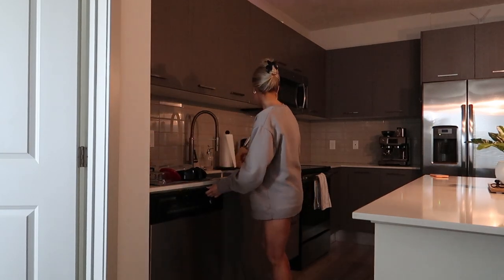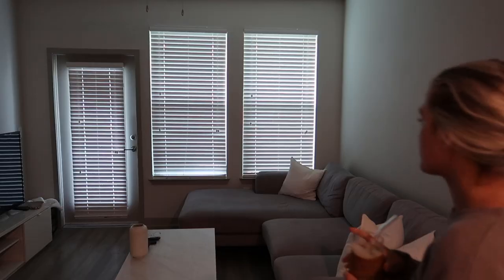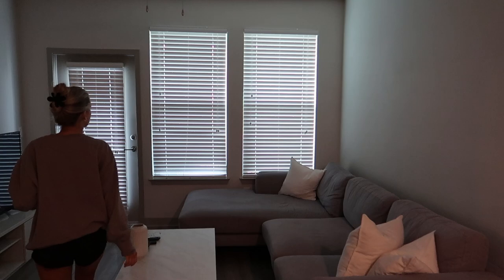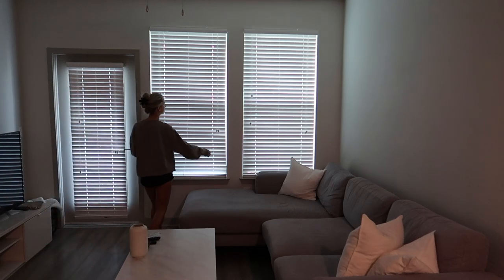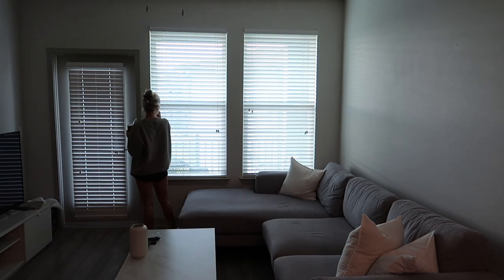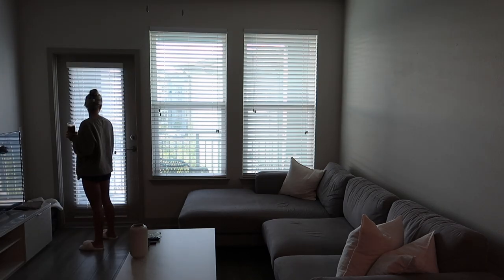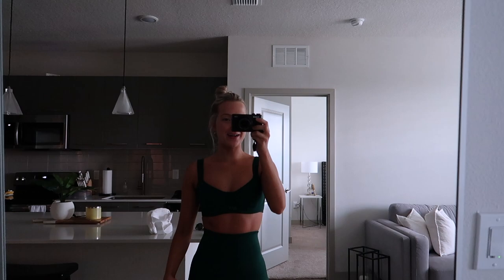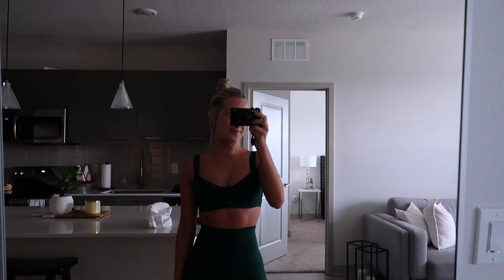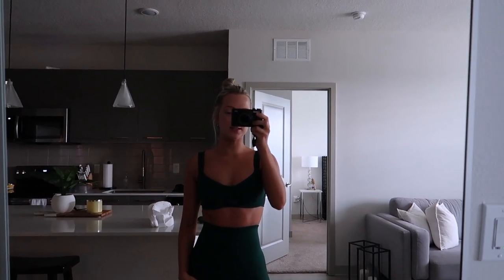Hi you guys, what's up? Welcome back to another vlog. If you're new, my name's Lauren. I just put on a little set and I'm going to go on a morning walk to start the day.